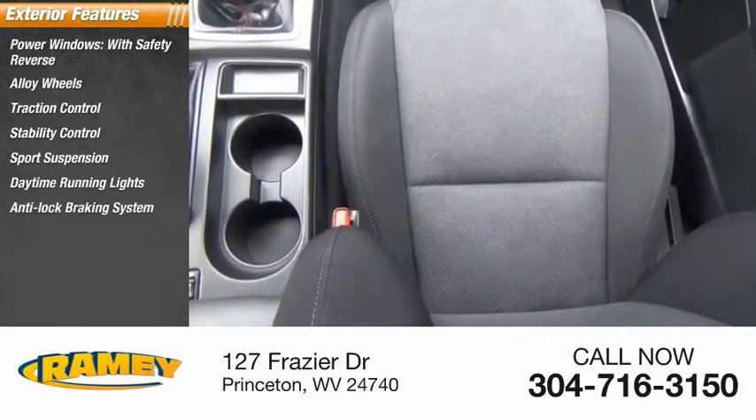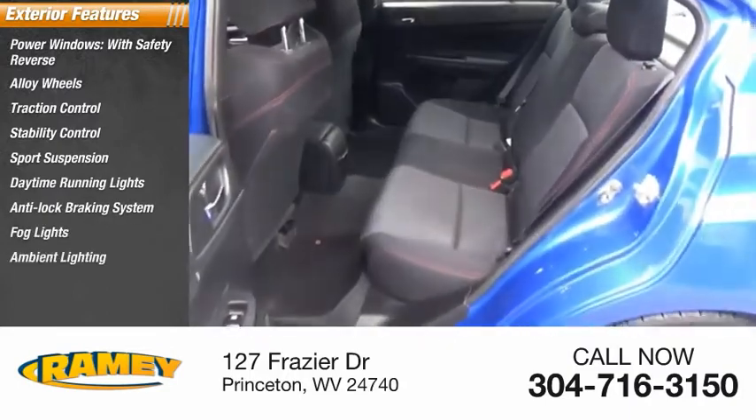Daytime running lights, anti-lock braking system, fog lights, ambient lighting, and braking assist.